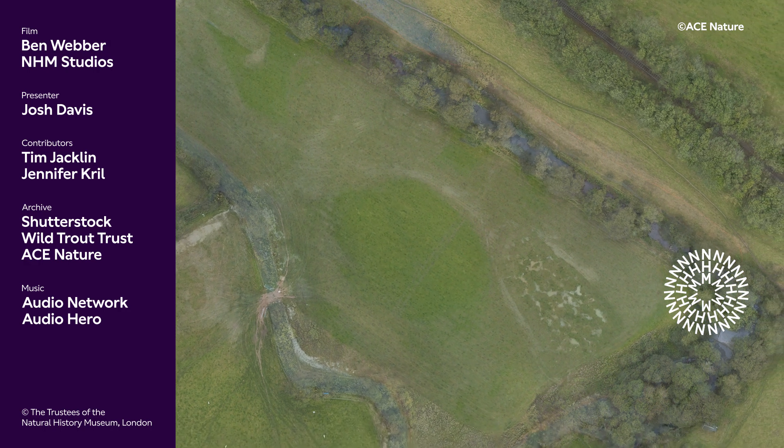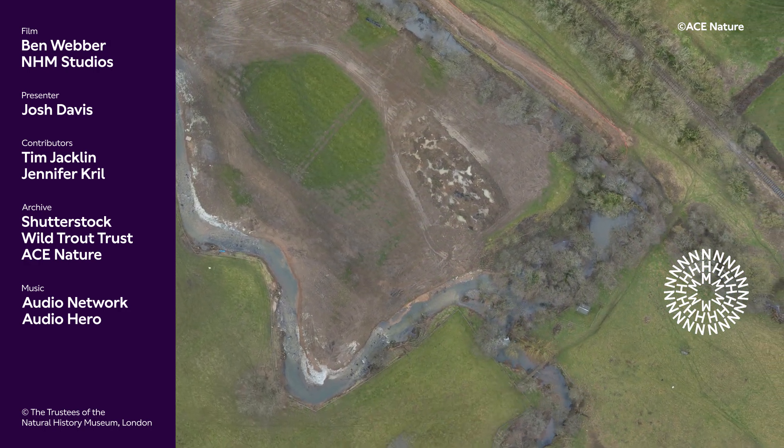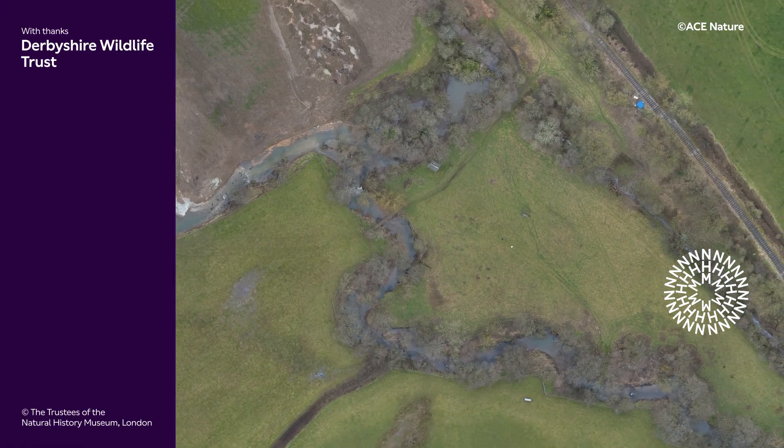If you enjoyed watching this film then why not try out some of our other videos in our field studies series. If you want to find out more about salmon migration, follow the link. Don't forget to like, comment and subscribe to our YouTube channel.